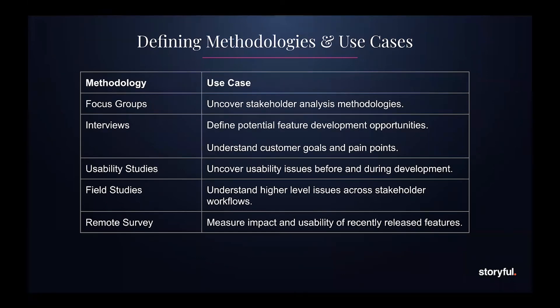Once we'd done this, we started looking at our methodologies. As we had a number of people new to research — excited but intimidated by how vast the landscape is — we decided to hone in on the most effective methodologies. We got this down to five, based on six key use cases. We recommend focus groups for stakeholder analysis, interviews to define potential feature development opportunities and to understand customer goals from our sales team, usability studies to uncover issues before and during development, field studies to understand higher-level issues across stakeholder workflows, and remote surveys to measure the impact and usability of recently released features.